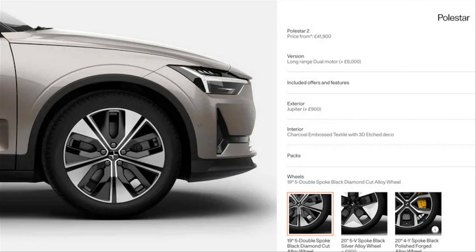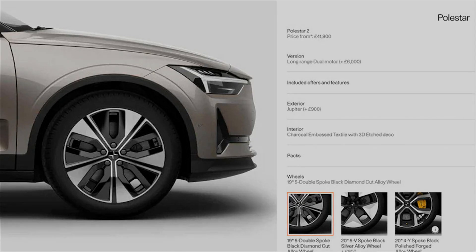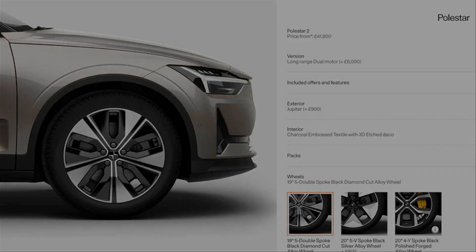Inside, a new interior color called Zinc comes with the available ventilated Nappa leather with light ash trim accents. The automaker also teased that updated range and pricing information will be announced for North America soon, so we'll update you when more details are available.